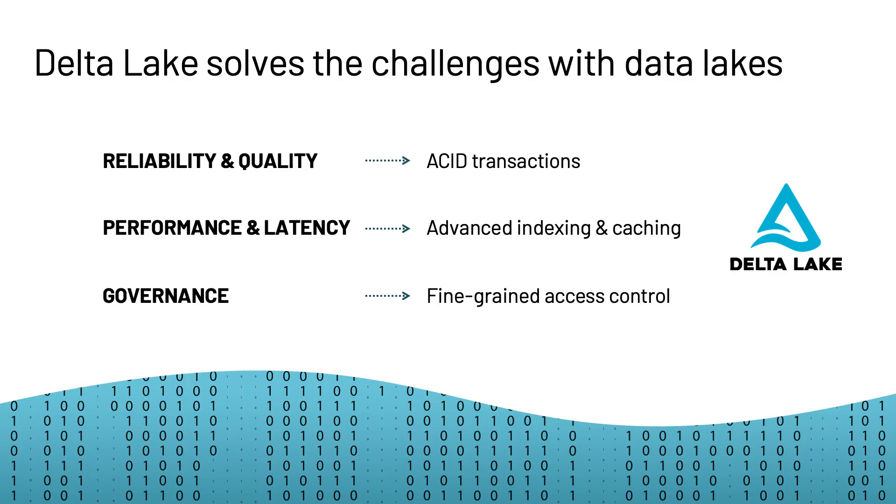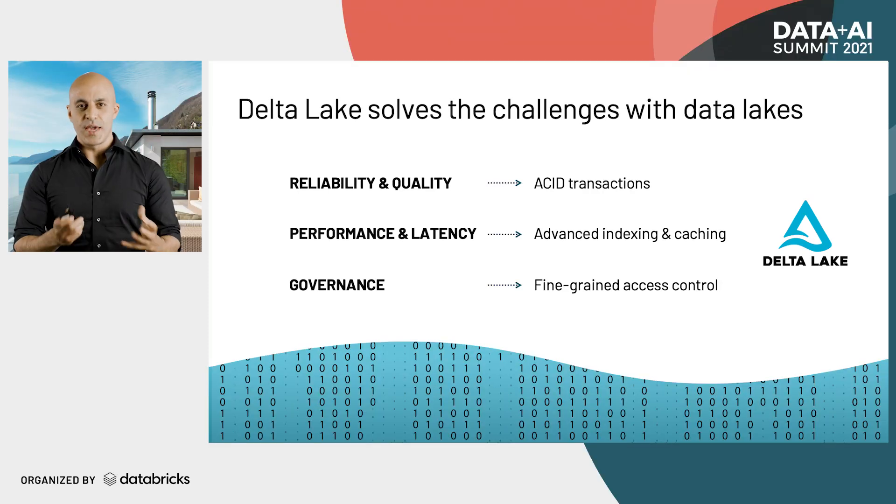Delta Lake provides the ability to build curated data lakes. Now you have reliability, performance, and governance that you expect from data warehouses directly on your data lake. You gain reliability with ACID transactions — all operations on your data lake either fully succeed or are aborted and the residue is cleaned up. You can also time travel back and forth in your data sets, which is really important for governance and compliance. And we're able to enforce really strict schemas on your data so you can avoid having the data become a data swamp.